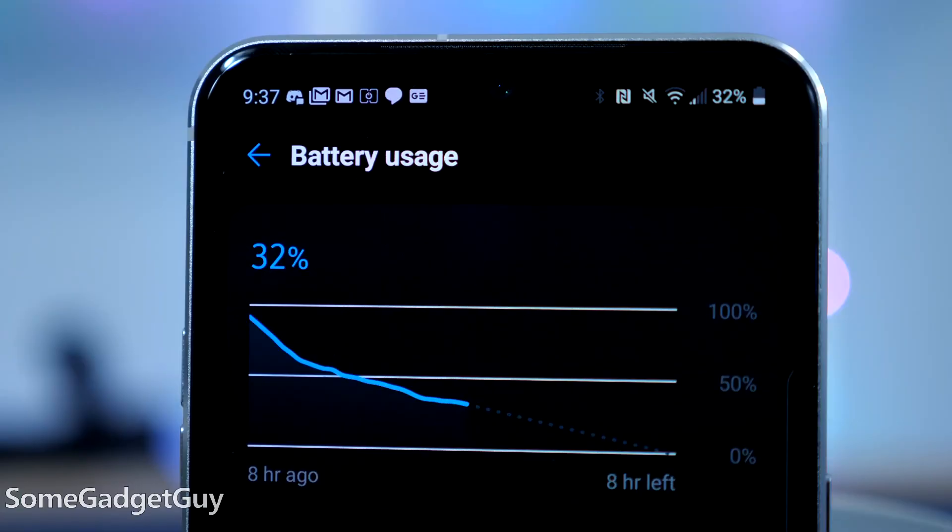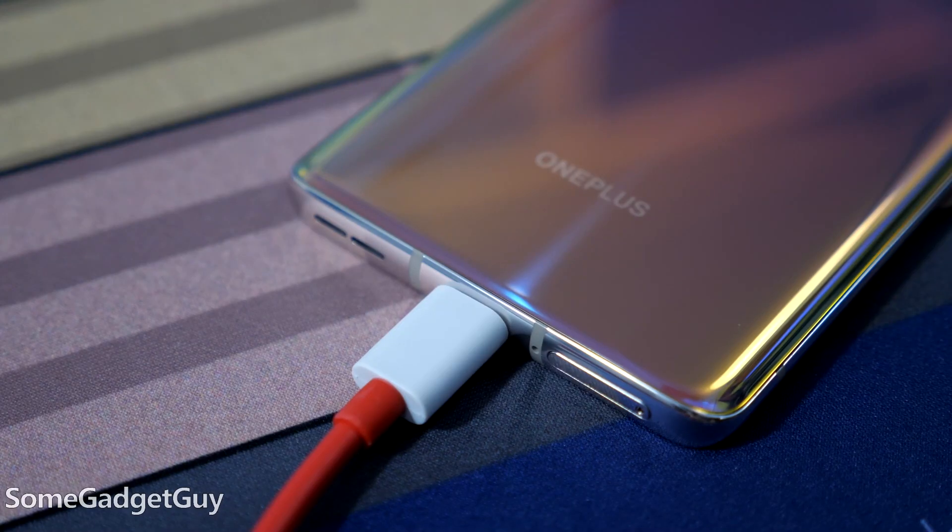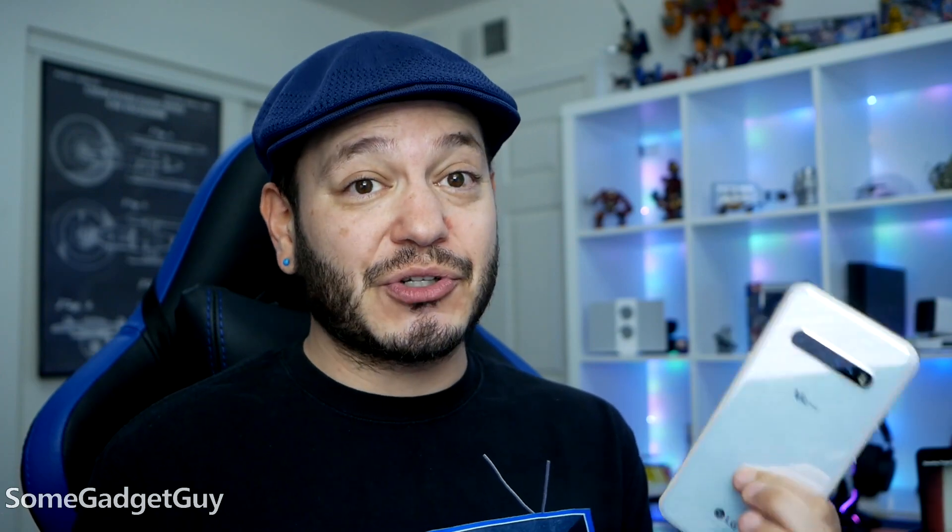Battery life is another solid win for LG. A larger capacity helps the V60, and as a standalone phone it's likely going to be one of the premium battery champs of 2020. Even in areas where OnePlus can pull a bit of a win like recharge speed, the V60 is right behind it, and we get a convenience perk with wireless charging, which is lacking on the OnePlus 8.